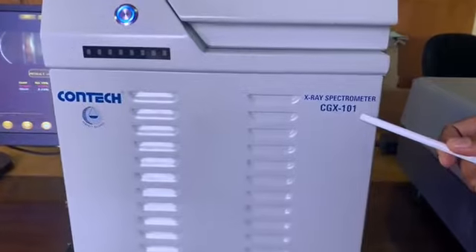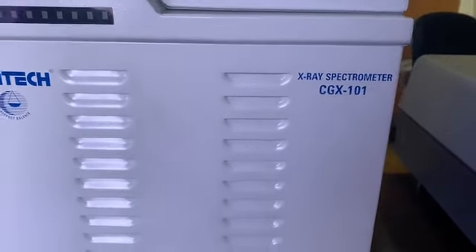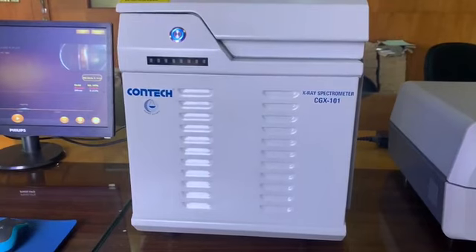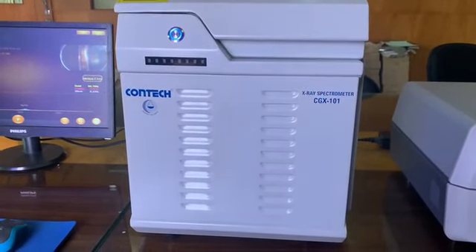XRF spectrometer is a scientific approach for the most accurate and reliable gold purity checking. Contact manufactures different models of X-ray fluorescent spectrometer in its Mumbai facility, having a license for the commercial production of X-ray devices by the Atomic Energy Radiation Board, India.